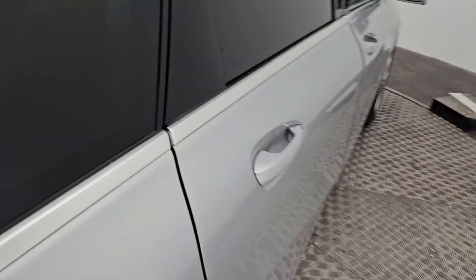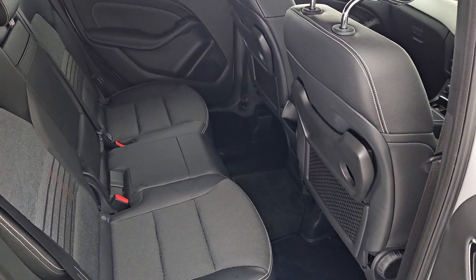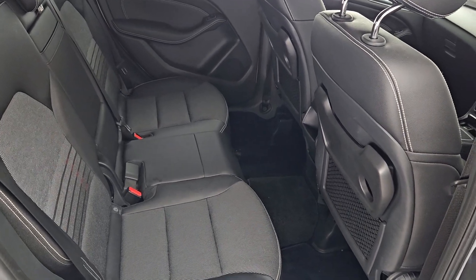The interior cabin itself is finished in a premium charcoal textile and leather. You'll find fold-down tray-back tables in the rear, along with ample legroom, and of course isofix on the outer rear seats.